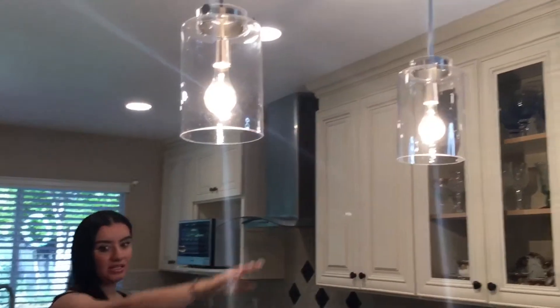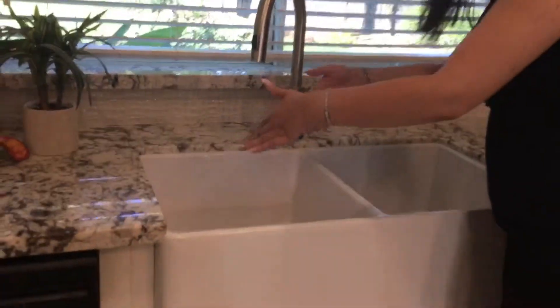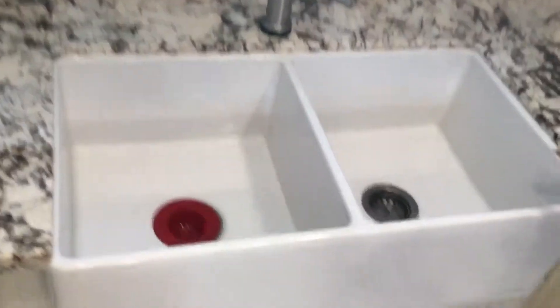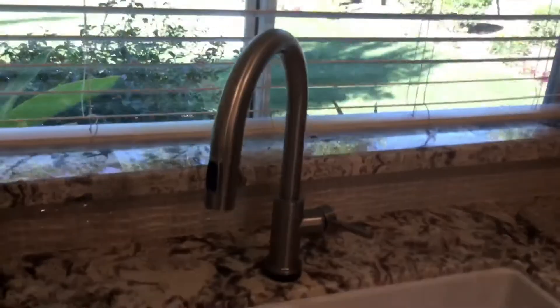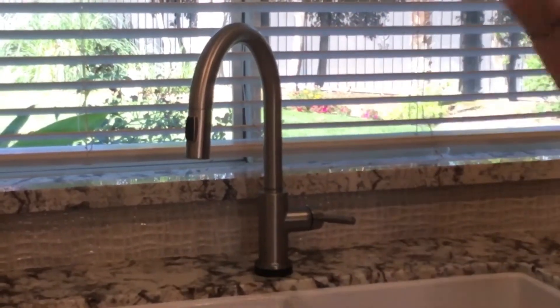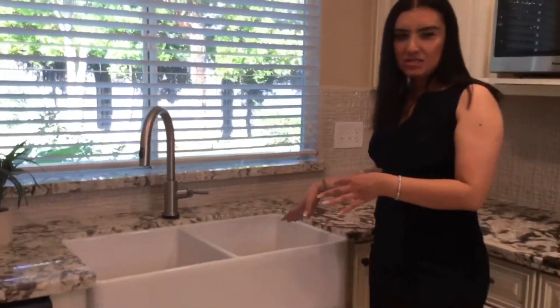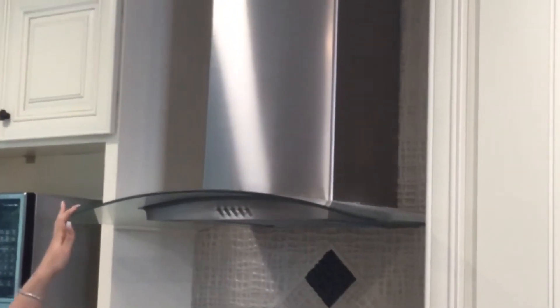The new lighting worked out much better, and we also added two pendant lights for the new bar top. Another feature we added was a really big, deep farm sink, because the client wanted something nicer than what they had before. We added a touch faucet as well. Before, they had a stainless steel top-mount sink, so this just makes the kitchen look a little bit richer and nicer.